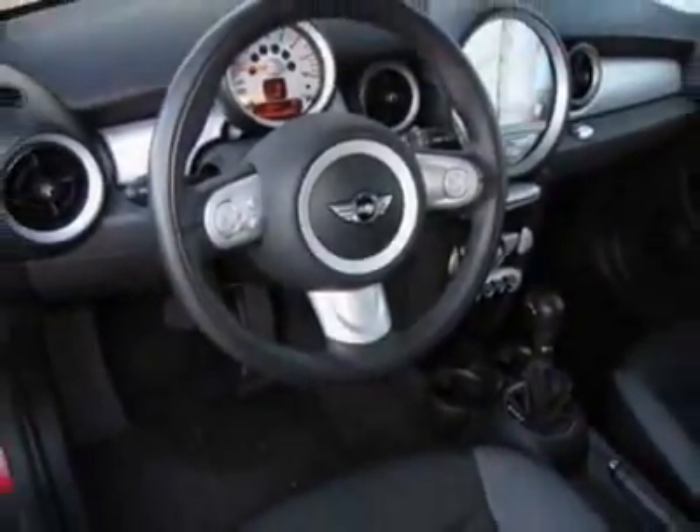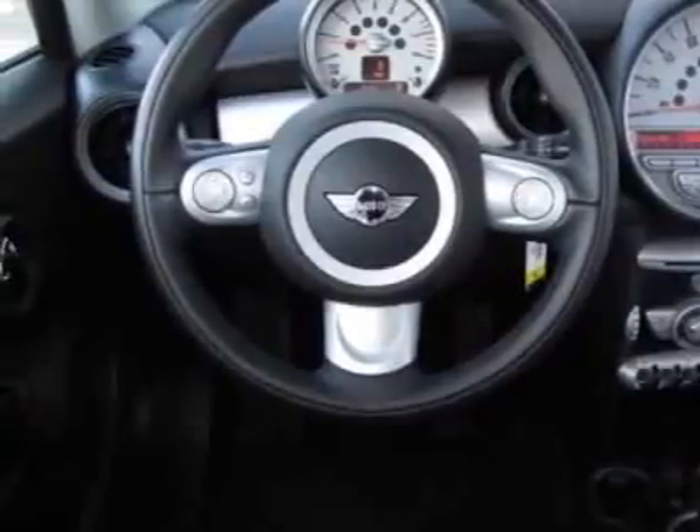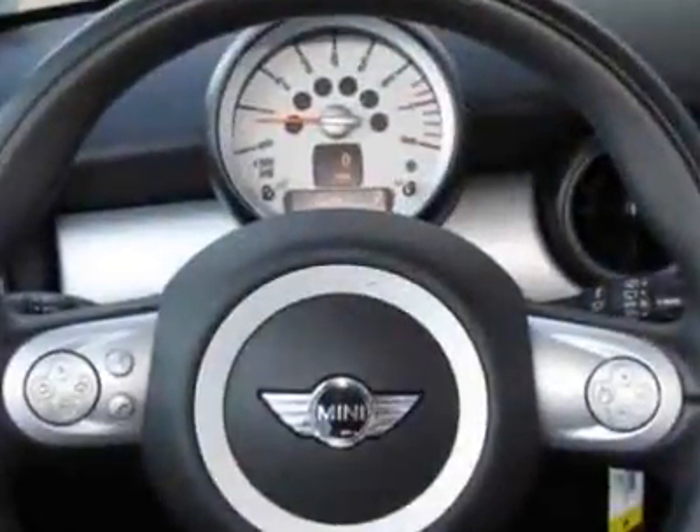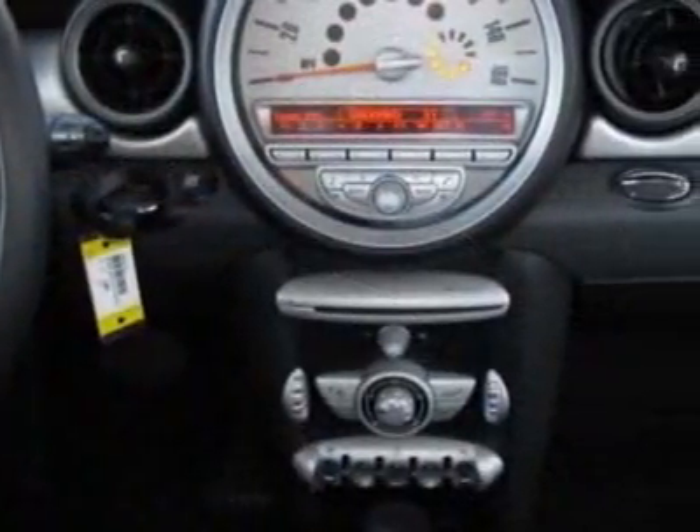Additional options for this vehicle include the six-speed automatic transmission, blacktop and mirror caps, Bluetooth mobile phone and USB hot adapter, chilly red and the gray carbon black leatherette seat trim.